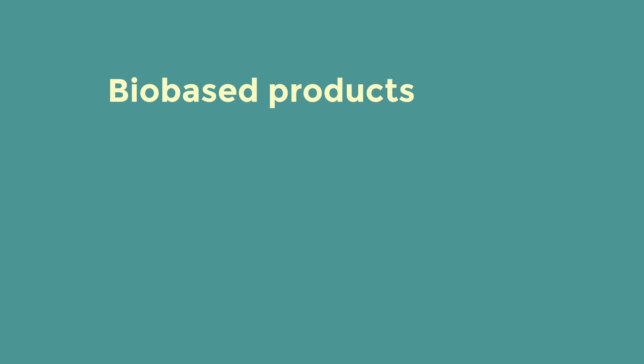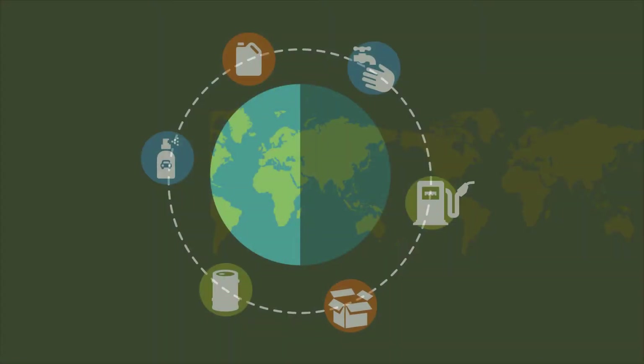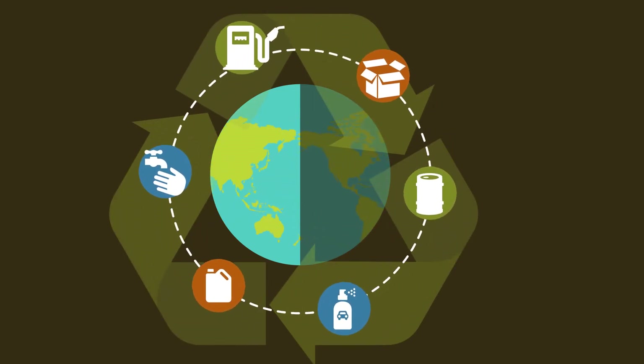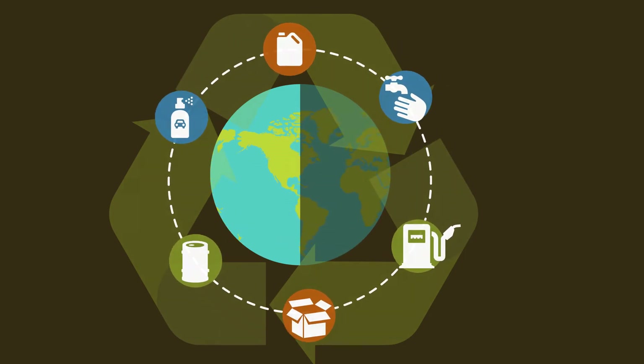Now that we understand what bio-based products are, let's explore why they matter to the economy, the environment, and everyday consumers like you. There are numerous benefits to using bio-based products. For starters, bio-based products utilize renewable raw materials, which reduces our reliance on non-renewable resources.